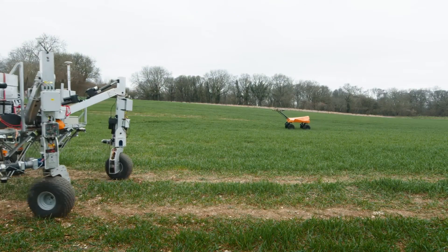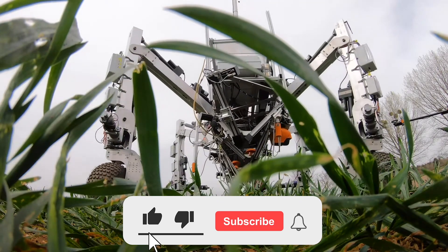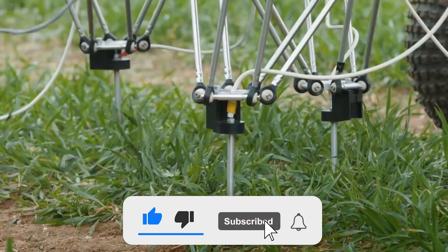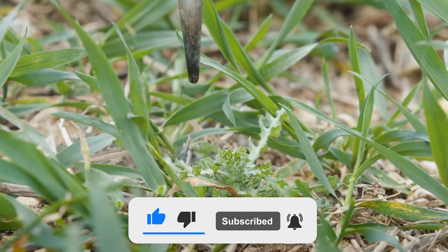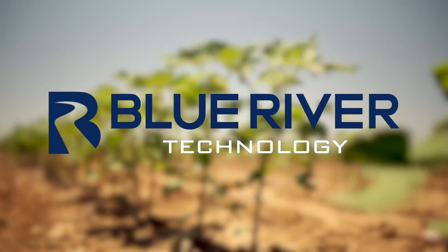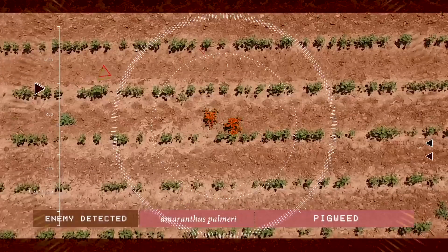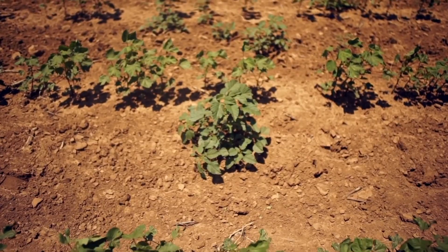If you've enjoyed watching the video, do like, share, and subscribe to our channel. Before we move on to our next type of robots, let's look at the Blue River Lettucebot — quite an insane robot that really helps a lot in lettuce fields. Weed control could never have been easier.